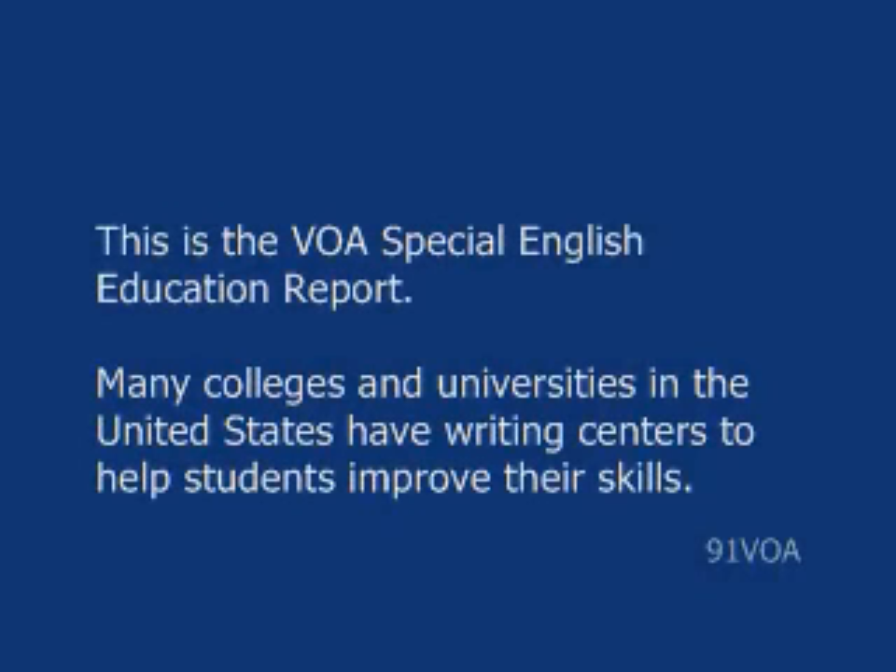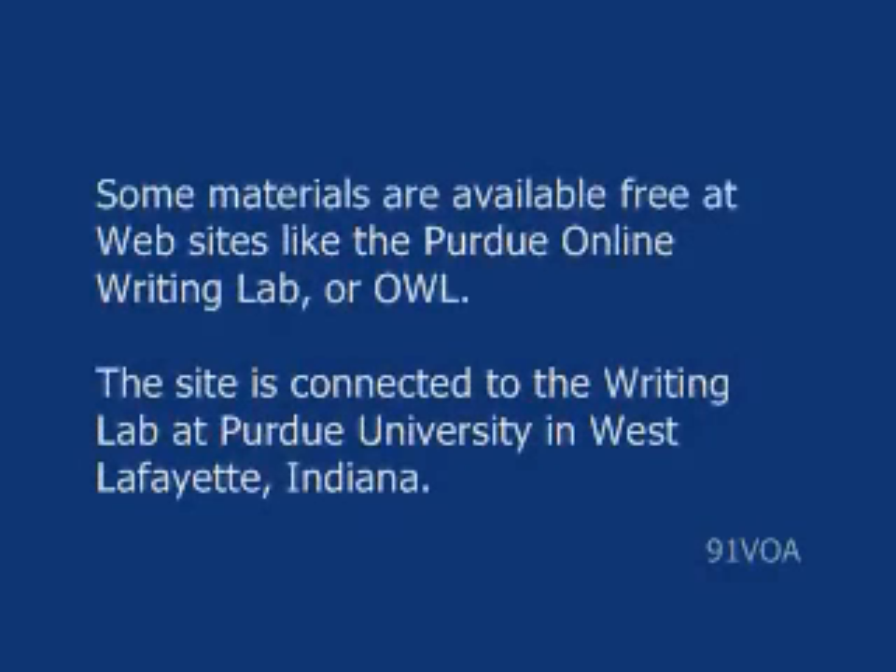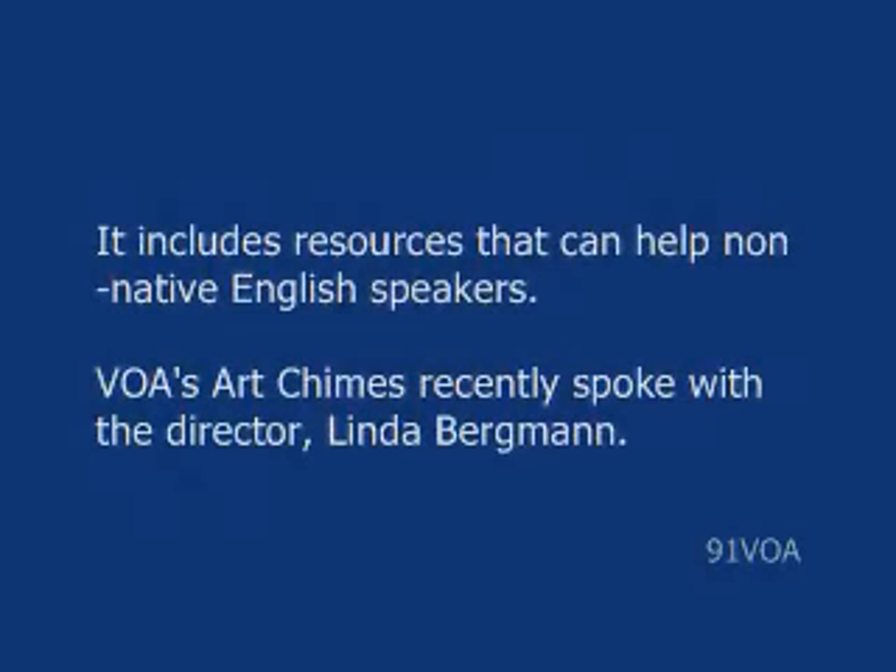This is the VOA Special English Education Report. Many colleges and universities in the United States have writing centers to help students improve their skills. Some materials are available free at websites like the Purdue Online Writing Lab, or OWL. The site is connected to the Writing Lab at Purdue University in West Lafayette, Indiana, and includes resources that can help non-native English speakers.